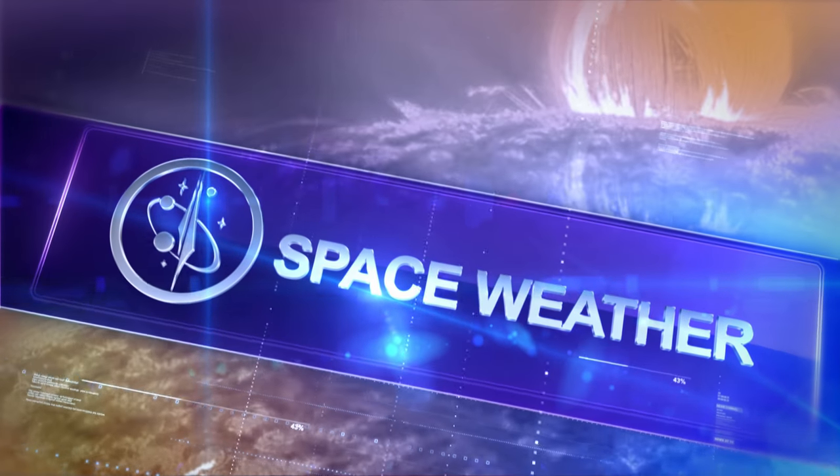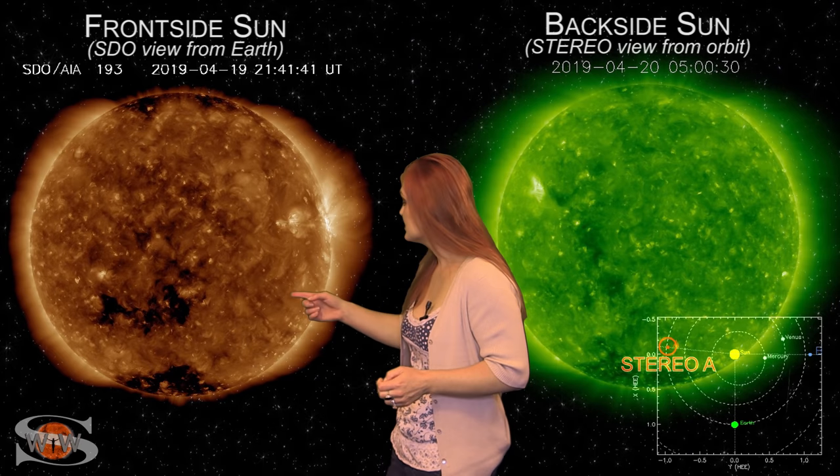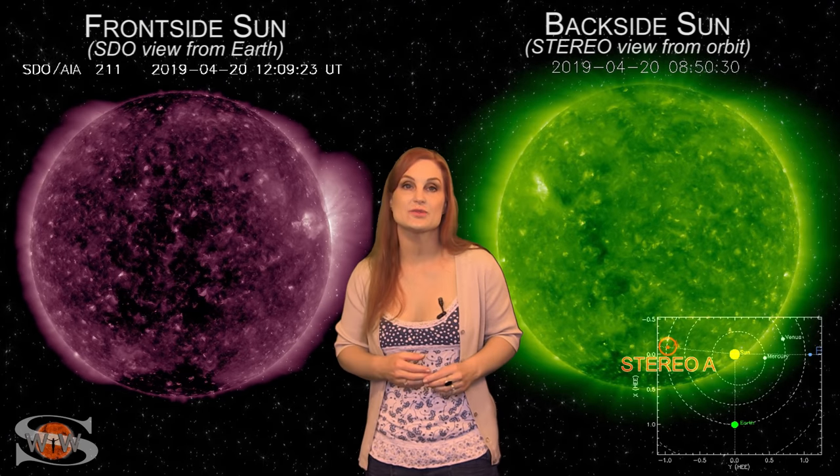And now for an update on the weather in our local interplanetary area, we throw it over to Dr. Tamitha Skov. Space weather this week is definitely picking up compared to last week. As we switch to our front-side sun, you can see there's a coronal hole that's rotating into the Earth's strike zone and we're already beginning to feel its effects a little bit from the fast wind that is hitting Earth.